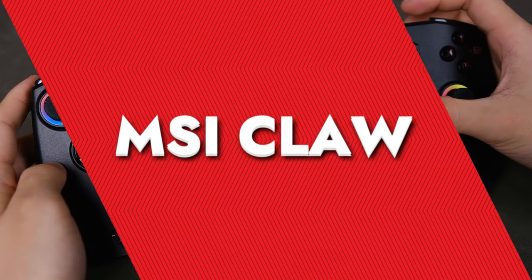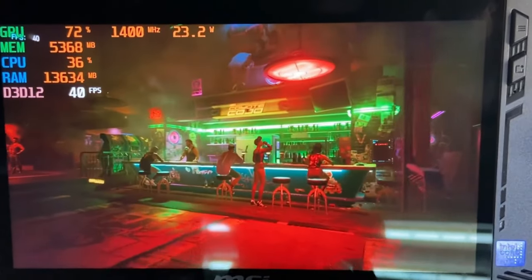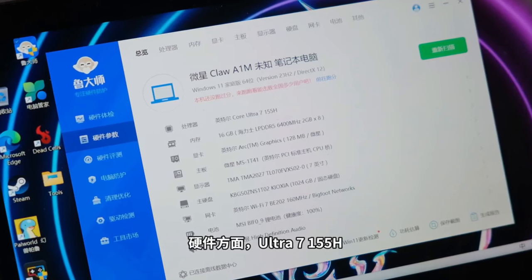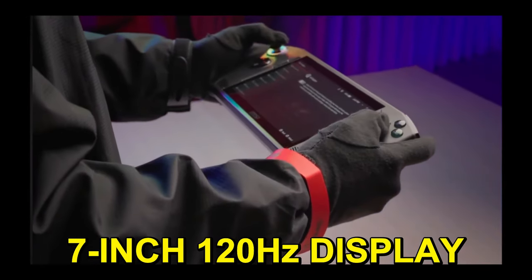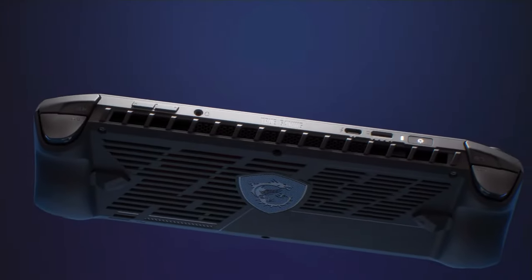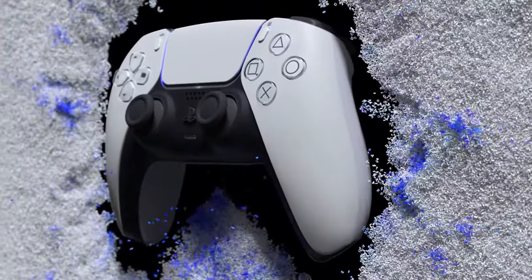MSI Claw. Revealed at CES 2024, MSI is shaking things up with the first handheld powered by an Intel Core Ultra Meteor Lake CPU. The MSI Claw promises serious game time with its 75-watt-hour battery pack, outdoing rivals and ensuring longer play sessions — big news considering battery life is often the Achilles heel of handheld gaming PCs. Running on Windows 11, the MSI Claw plays all your favorite PC and Android games. It's got a sleek 7-inch 120Hz display, and the design features a black chassis with red accents, RGB lighting around the analog sticks and face buttons.